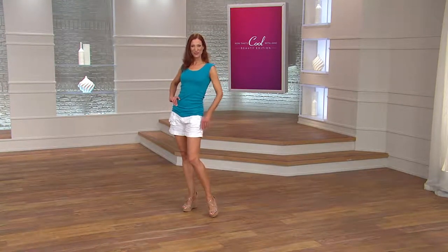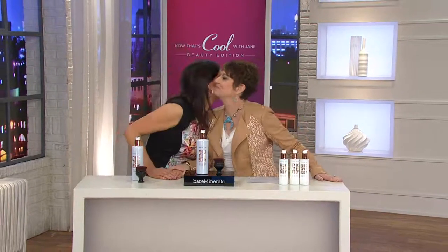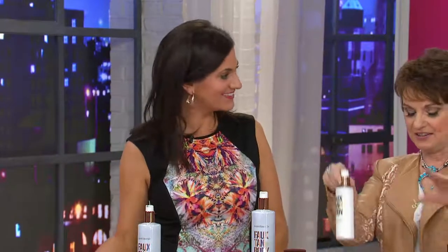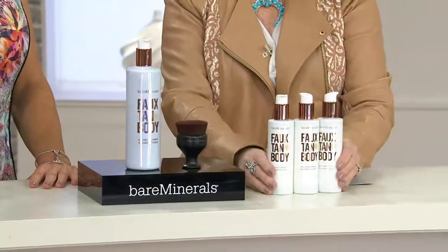Jessica's been such a good sport playing with us — this is so much fun. This is a six-ounce supply, and at retail that's $26, so you'd have to buy almost three of these to get to the big 16 ounces you're getting in the deluxe size.